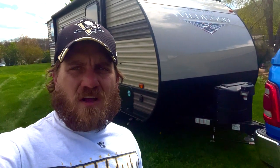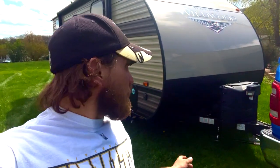Good afternoon everybody. Today we are here to talk about tires, specifically tires as it relates to our travel trailer.